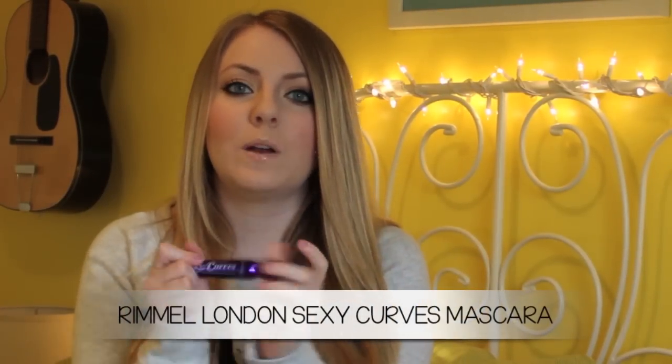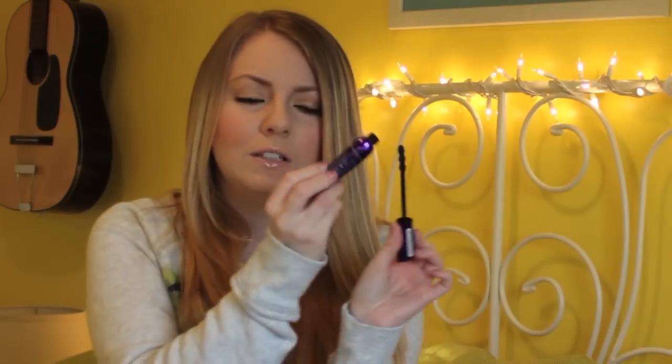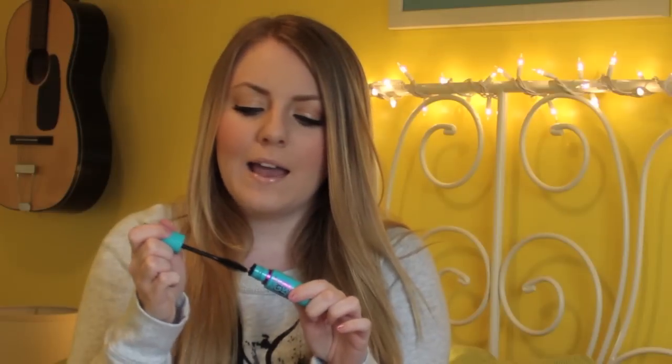For mascara, the first one is Roma London Sexy Curves — one of my all-time favorites. The brush has three little bumps on it and the formula is amazing. Next is the Maybelline Mega Plush Volume Express. Some people love it, some hate it — I'm a lover. It's more of a wet consistency than others, which I usually don't go for, but in this mascara I really like it. It doesn't make your lashes feel clumpy, which I love, and the packaging is really pretty.